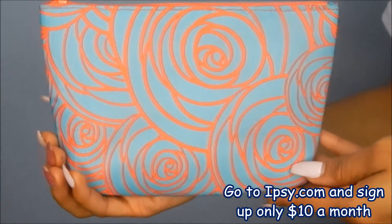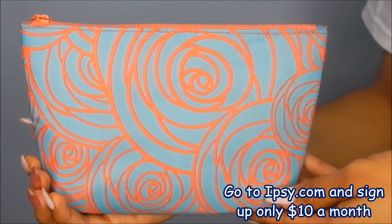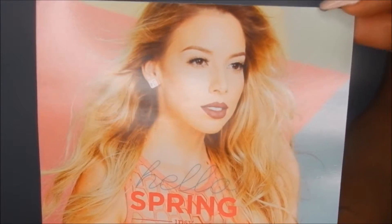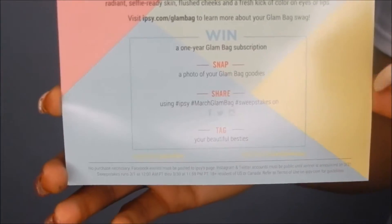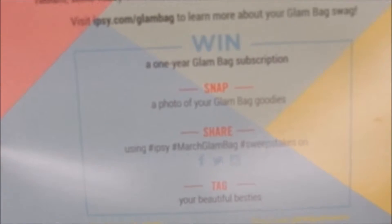Alright, so this is the March Ipsy bag - it's a nice floral powdering getting us ready for spring. Inside the bag it comes with a card that says 'Hello Spring,' and the girl on it is on fleekness. You can turn the card around and it'll give you all types of information, so if you're not following Ipsy on any of the social media, you need to do that now.